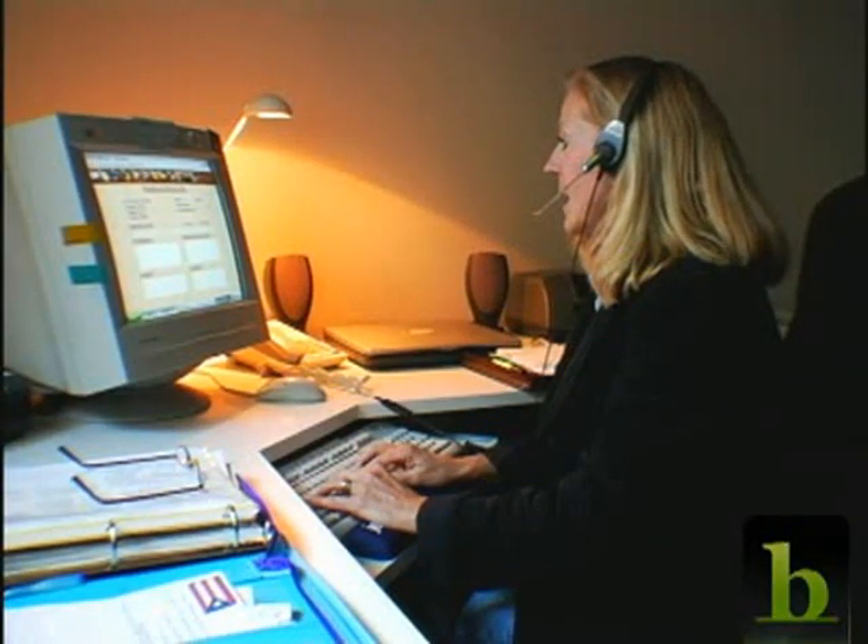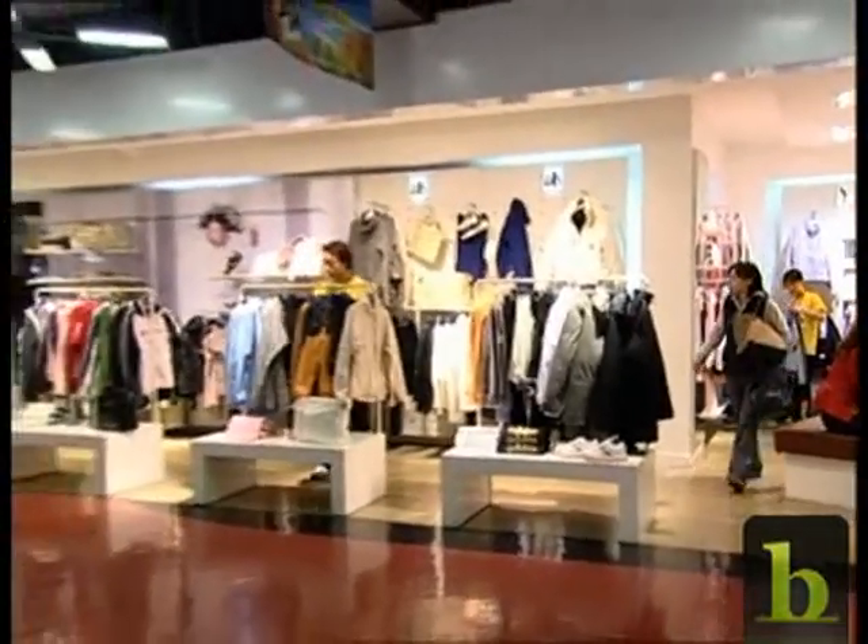You're running customer service for a large credit card operation — nine different call centers, six different countries, seven days a week, 24 hours a day. How do you figure out how many people you need? You're running a retail apparel chain with thousands of products, hundreds of suppliers, tens of sizes and color combinations. How do you figure out how much of each product to have in each store?